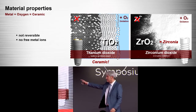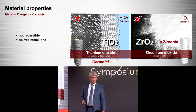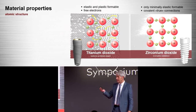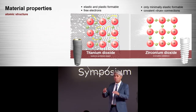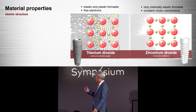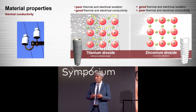Interestingly, the titanium passivation layer is itself a ceramic, and that is the reason why a titanium implant works. But inside the titanium core, we still have the metal — we have free electrons. We don't have this with zirconia. With zirconia we have covalent bonds and really low reactivity because of these covalent connections.